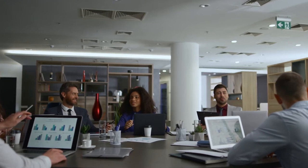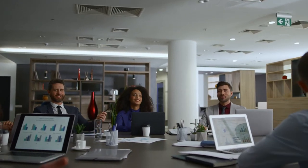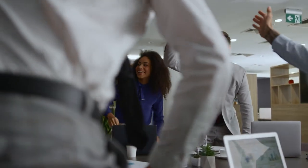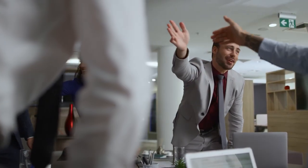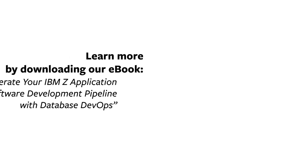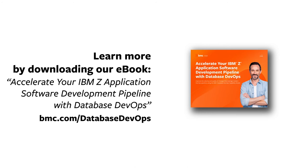Learn more about fully integrating database management into DevOps, delivering higher quality business applications faster, and reducing employee toil and mainframe costs, all while avoiding performance pitfalls in our e-book. Read it now at bmc.com/databaseDevOps.